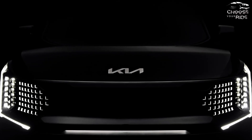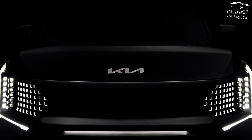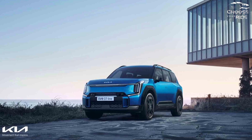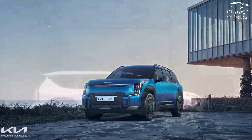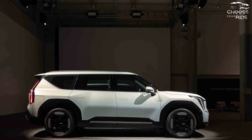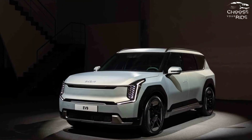The EV9 is a brand-new model and is the largest car to use the e-GMP electric vehicle platform developed by parent firm Hyundai. The EV9 is conceptually similar to the concept that made its debut at the 2021 Los Angeles Car Show.